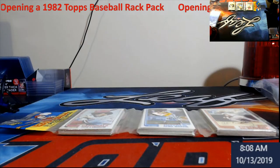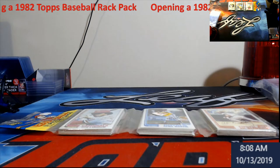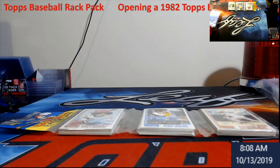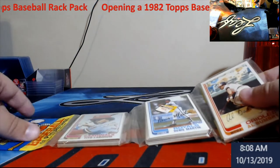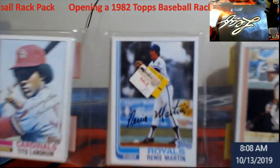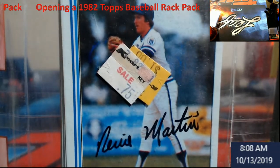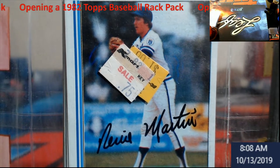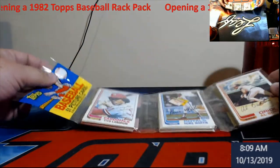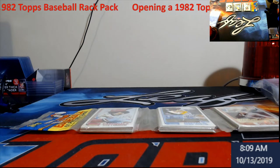Hey, what's going on everybody? Stream Card Breaks, we are bringing to you a rack pack from 1982 Topps. This came in a lot that I bought — you get 51 picture cards. You can see the old stickers on here from Kmart. It looks like they started off at a buck a piece and went to 75 cents. I'd say probably got maybe a one in 20 chance there's a Ripken in here.